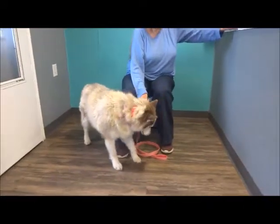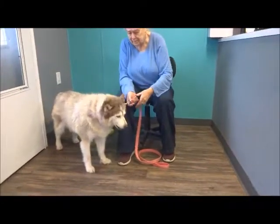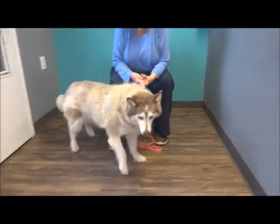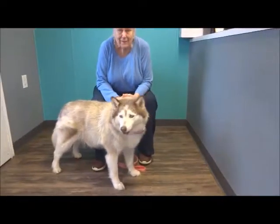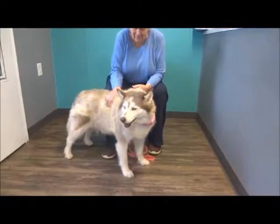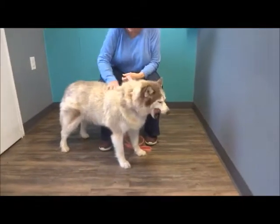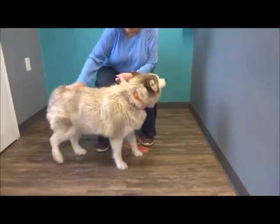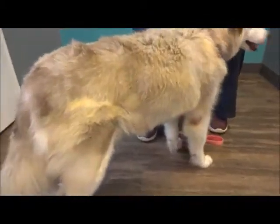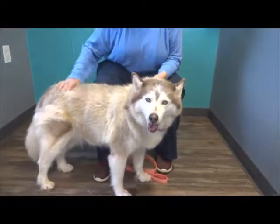I didn't even want to put a bandana on her before because with really fat dogs, when you put the bandana on, it's not a good look. Her coat looks amazing — she's had good nutrition, so her coat is fluffy now. The sunburn is gone. You can see her gorgeous color. I've got a little bit of the sunburn still here — kind of the yellow — but she looks amazing.